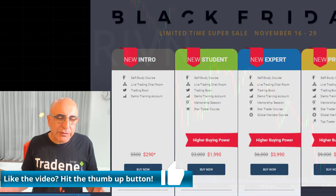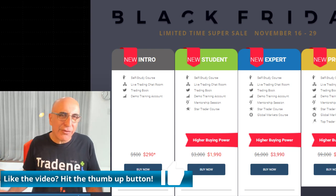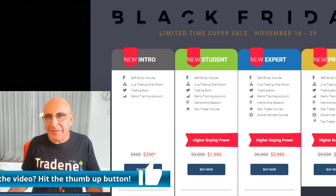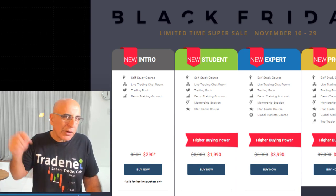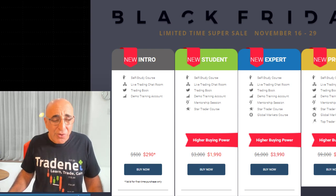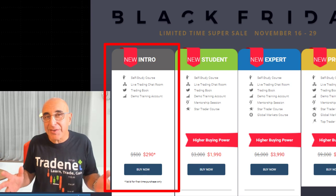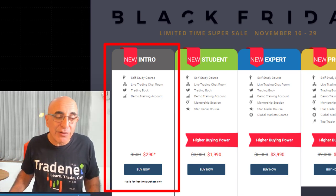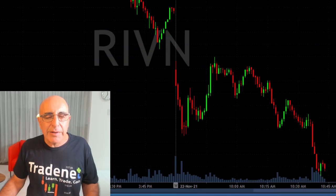Before we talk about the trade, I'd really appreciate if you give us a thumbs up if you like this video. Don't forget it is Black Friday right now, so we've got some amazing prices for our funded account program. Links are right below — starts at $290 for education, trading room access, and a $14,000 funded account.